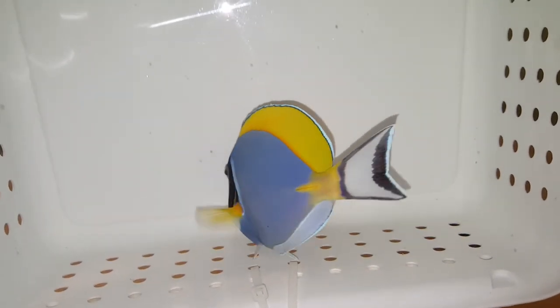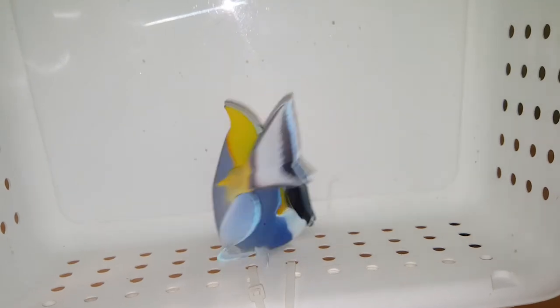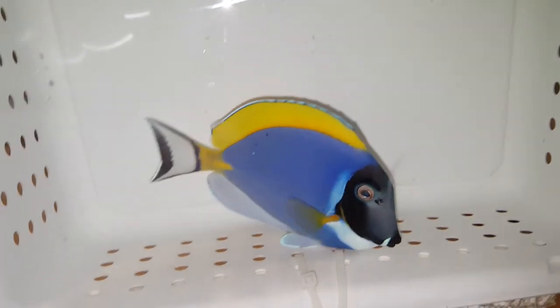It wouldn't stand still on me, and I'm calling it six inches but I think it's more like six and a quarter. I'm going to say screw it, let's just call it six.